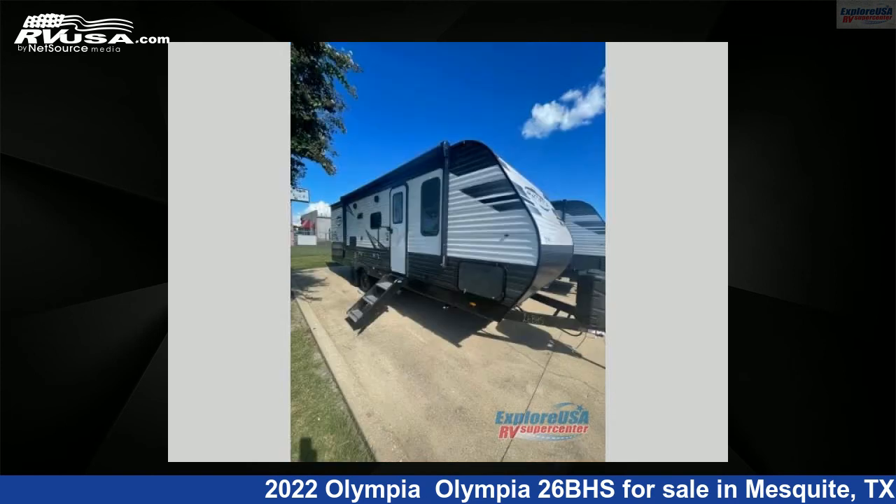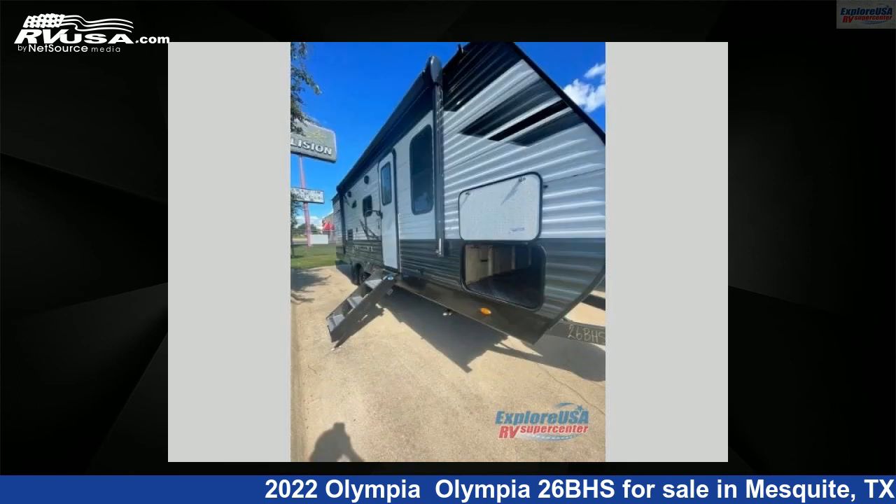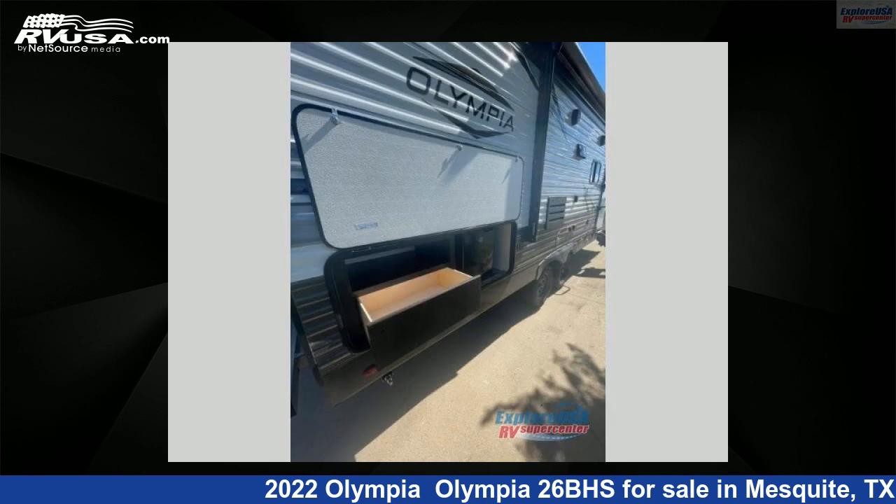This new Olympia is 30 feet 0 inches in length and features one slide-out, sleeps 8, and 48 gallons fresh water capacity. The floor plan layout of this travel trailer features bunkhouse and front bedroom.